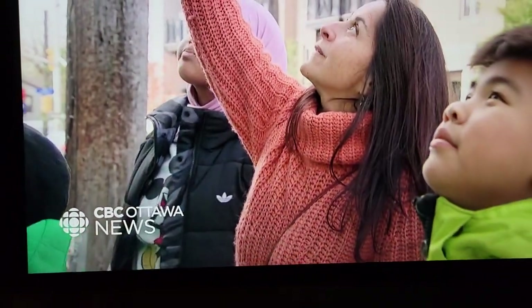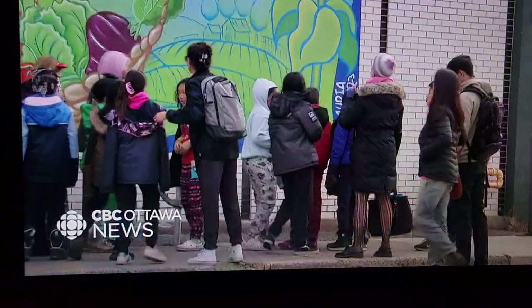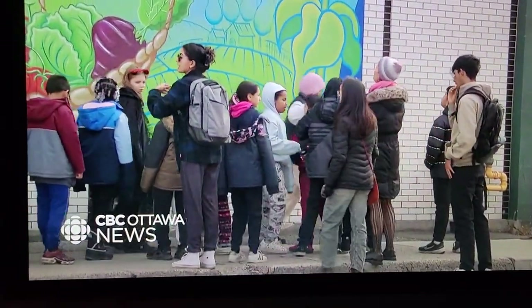And you worked on the flowers — so all of you worked on the flowers? This mural combines the talents of kids from Cambridge Street Community Public School, who worked together under the guidance of local artist Claudia Salguero.